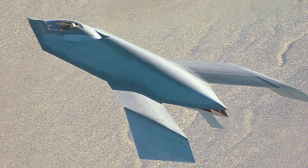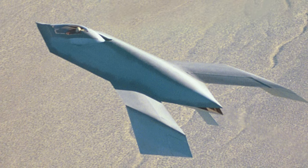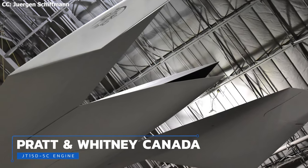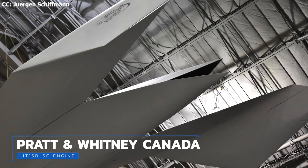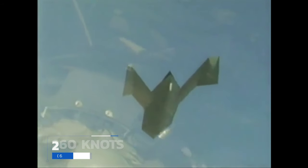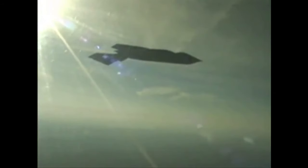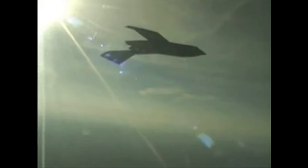It weighed 7,400 pounds — about 3,350 kilos. Its cockpit had room for a single pilot, and sitting behind the cockpit a small triangular intake provided air for a Pratt & Whitney Canada JT15D-5C engine. The single engine allowed it to reach speeds of up to 260 knots, or 299 miles per hour. Its maximum altitude was approximately 20,000 feet, and it possessed no tailplane or horizontal rudder of any kind, instead relying on drag rudders for yaw control.